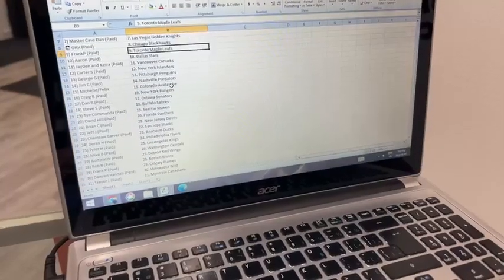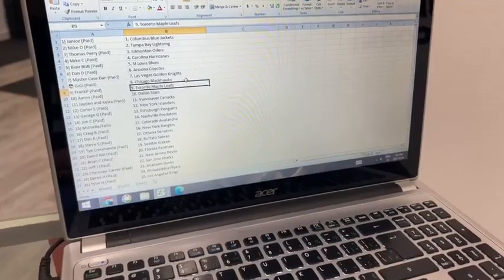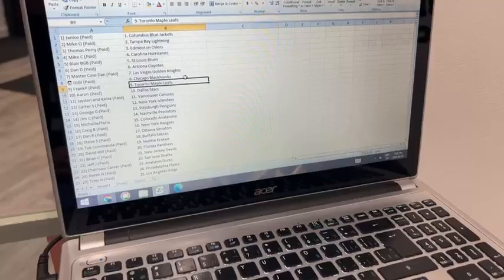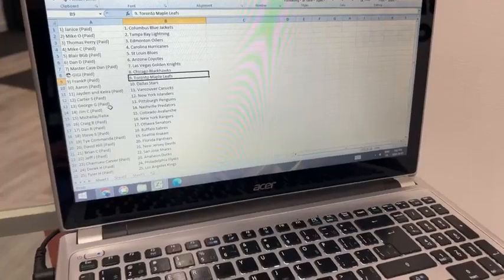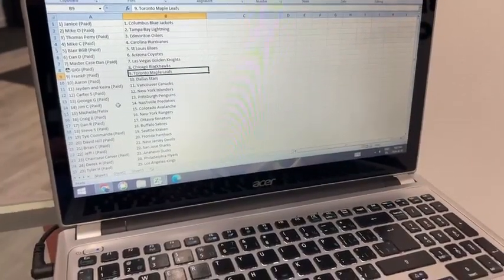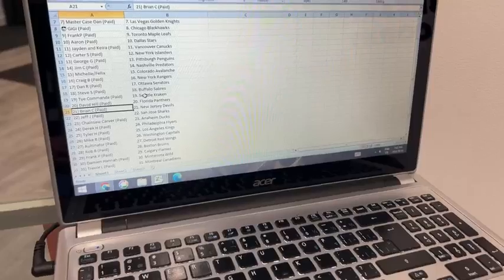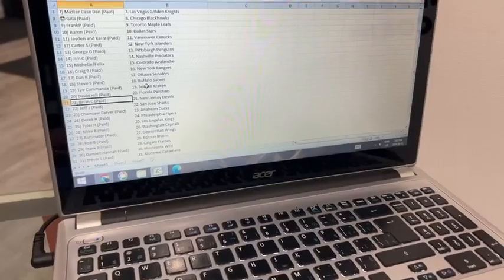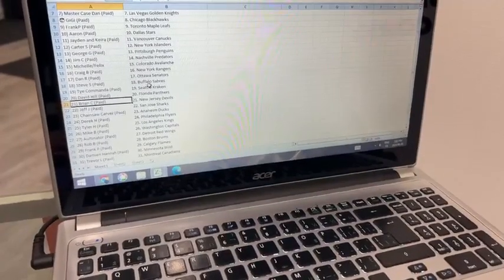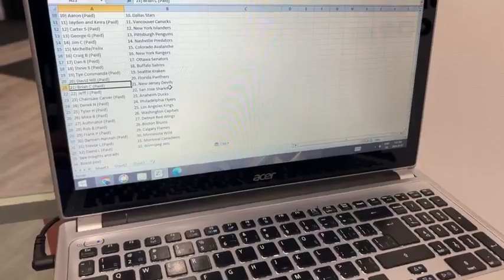Blair BGB St. Louis Blues, Dan D Arizona Coyotes, Master Case Dan Las Vegas Golden Knights, GG Chicago, Frank P Toronto Maple Leafs, Aaron Dallas Stars, Jaden and Kira Vancouver Canucks, Carter S New York Islanders, George G Pittsburgh Penguins, Jim C Nashville Predators, Michelle and Felix Colorado Avalanche, Craig B New York Rangers, Dan R Ottawa Senators, Steve S Buffalo Sabres, Tie Commander Seattle Kraken, David Hill Florida Panthers, Brian C New Jersey Devils, Jeff J San Jose Sharks, Chainsaw Carver Anaheim Ducks, Derrick Gage Philadelphia Flyers, Tyler Age Los Angeles Kings, Mike B Washington Capitals, Alternator Detroit Red Wings, Rob BB Boston Bruins, Frank P Calgary Flames, Damien Hannah Minnesota Wild, Trevor L Montreal Canadians, David Hill Winnipeg Jets.